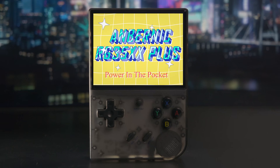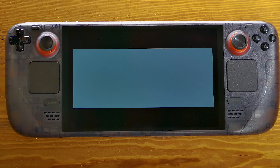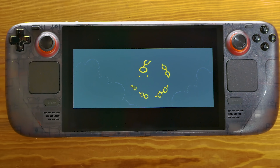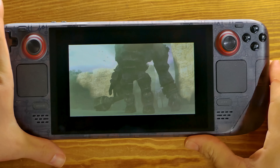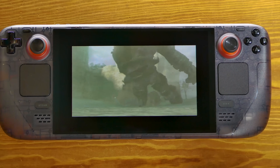Before we dive in, the winner of the Anbernic RG35XX Plus is in the comment down below. If you'd like to win another handheld in an upcoming video, make sure you're subscribed, because we do these giveaways almost every video.